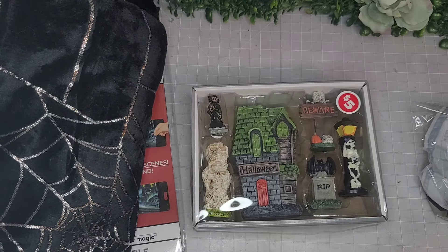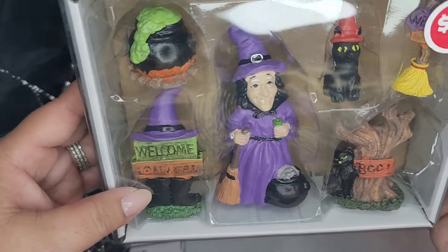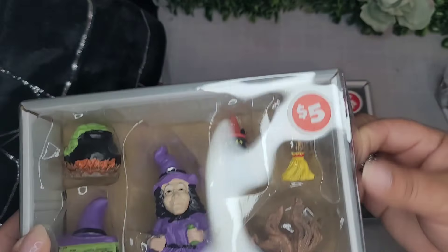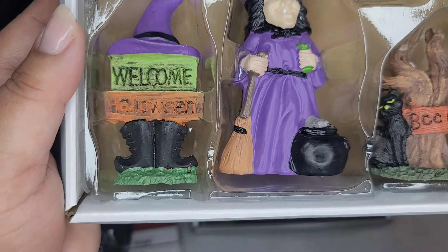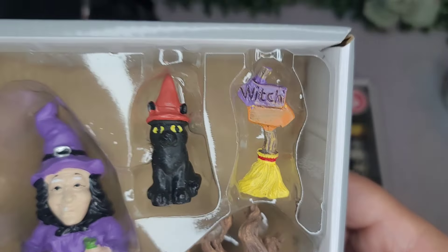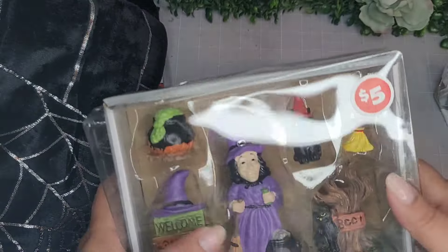And then last but not least, I got some of these fairy garden Halloween sets. This set has a witch, a bubbling cauldron, a cat holding 'Welcome Halloween,' another cat with a little hat, a broom that says 'Witch That Away,' and a spooky tree with a kitty. Adorable - this was five dollars for the set.